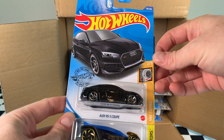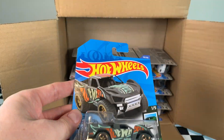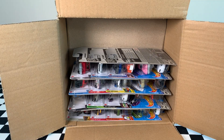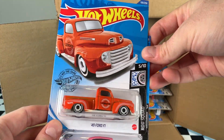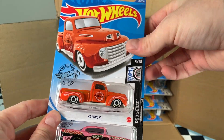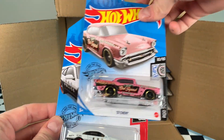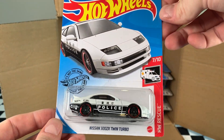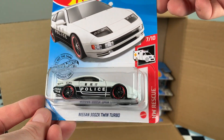We've got another Audi RS5 Coupe, Clip Rod, and the Baja Truck — this is a recolor, very nice. The 49 Ford F1 — that orange is so nice. The 57 Chevy from the Rod Squad, that was very popular. And another Nissan 300ZX Twin Turbo — we pulled this from our previous case, so to have a second one in the collection is very lucky.